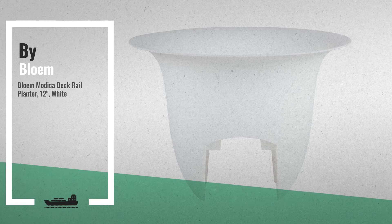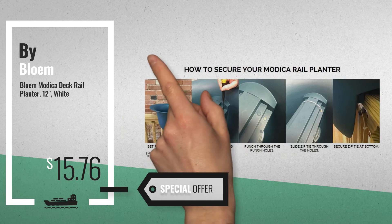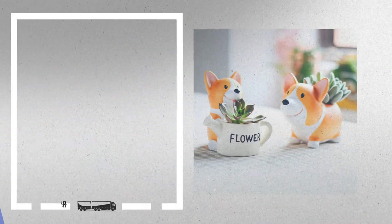Number 7, available now on Amazon only at $15.76. Number 8, by Sunny.